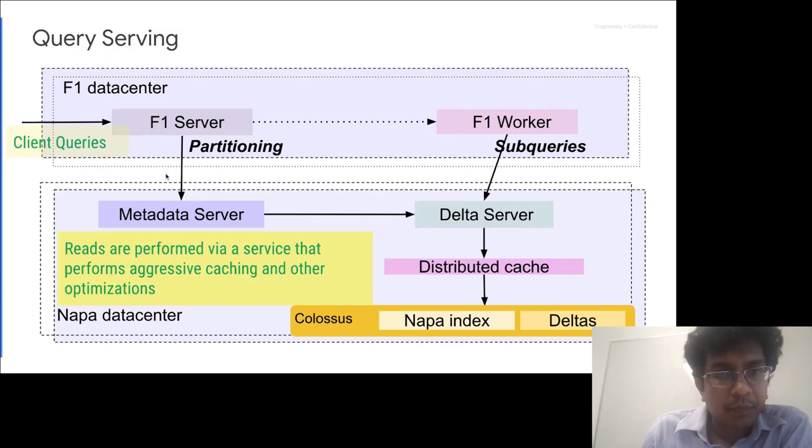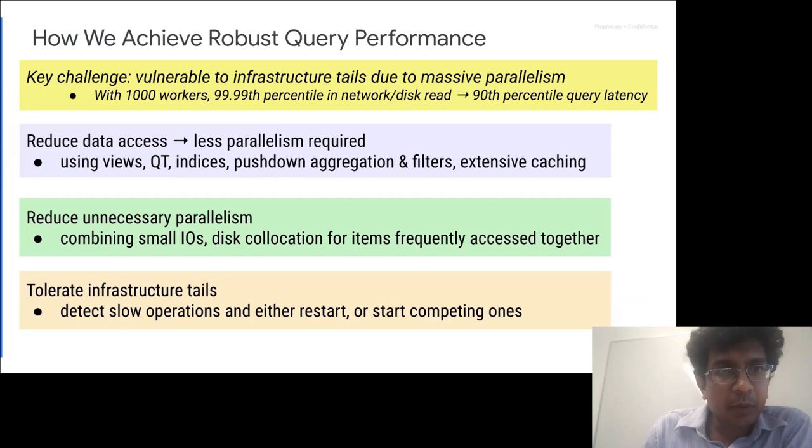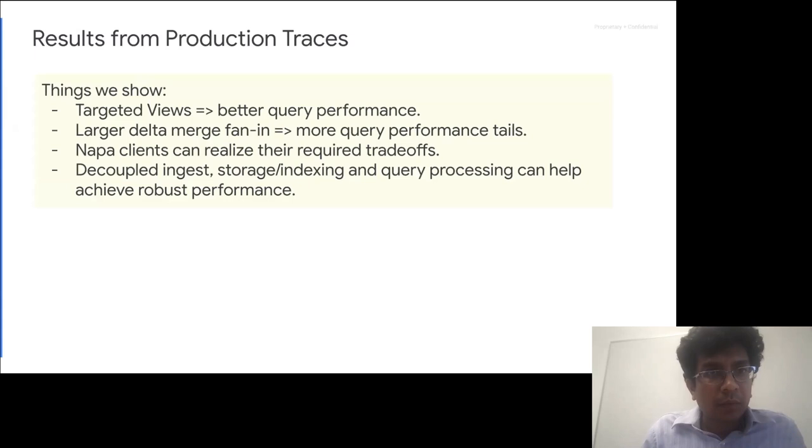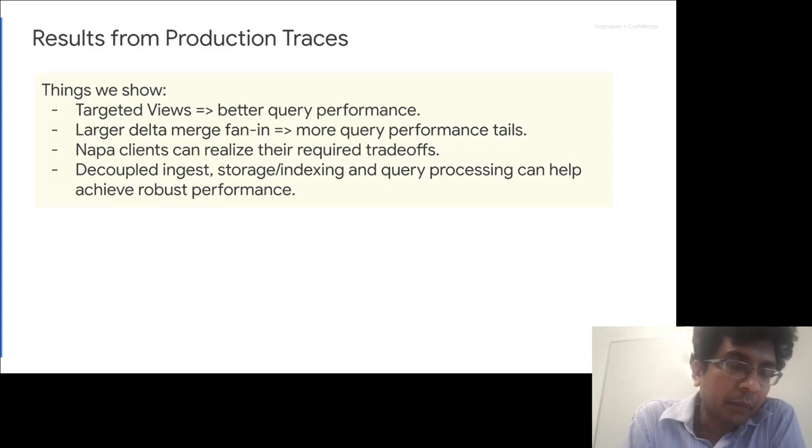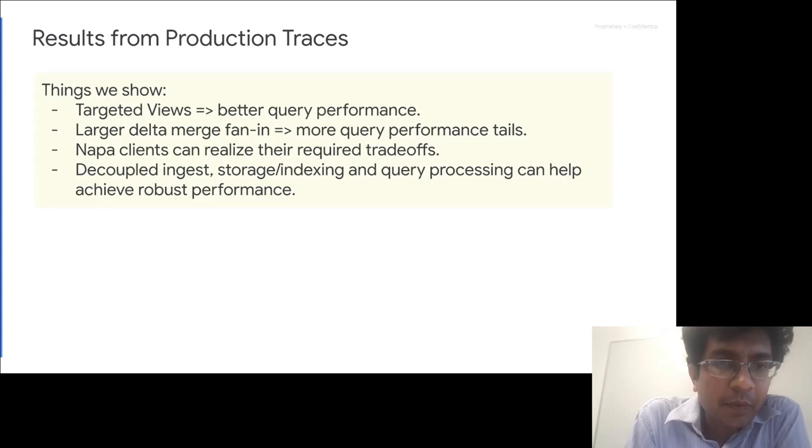Now for performance results. The experiments show four key things: targeted views result in better query performance; larger fan-in means more susceptibility to tails; different clients can realize their desired trade-offs; and decoupling is a good idea. For a real workload, we measured how many views are needed to completely cover the workload so every query hits a view. It took about eight views to reach that sweet spot — with the first view added being the one with the most query templates binding to it. Notably, the 99th percentile latency benefits most from views, because reading from a view requires less parallelism, which means less exposure to tail latency.